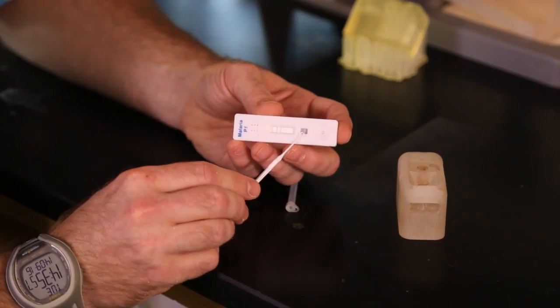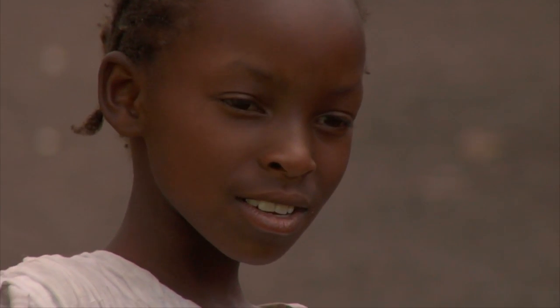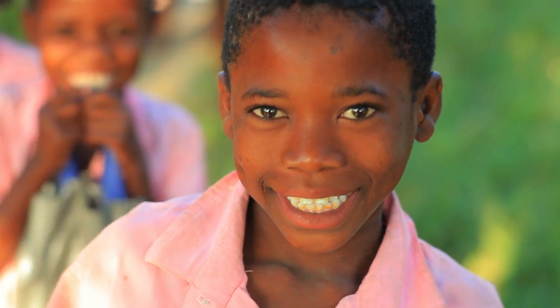Not only do we get a darker line, but we get a clearer line that indicates whether an individual is infected with malaria or not. Earlier detection will help people get treated faster, saving lives, and we're actually preventing the transmission of the disease.